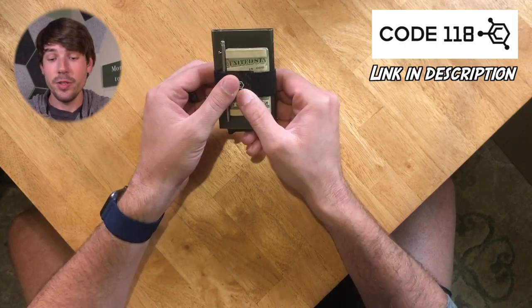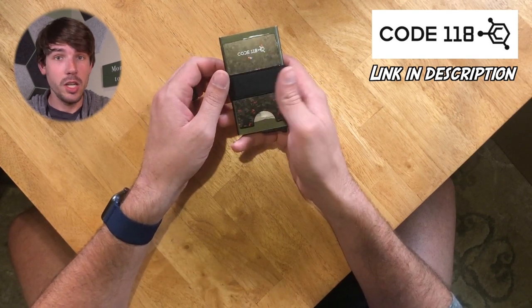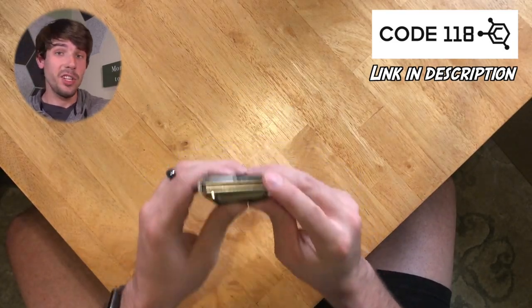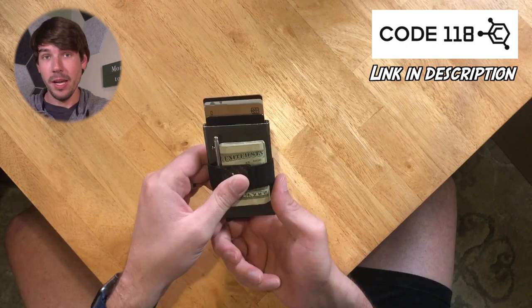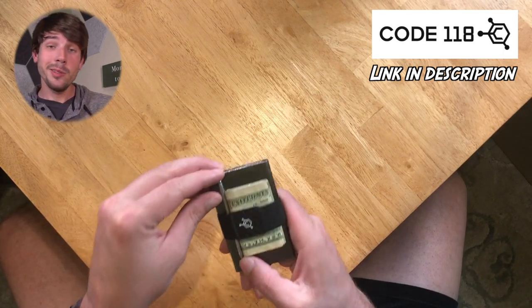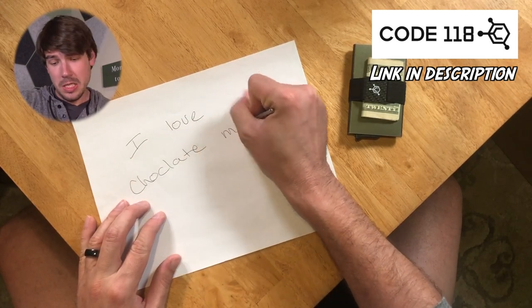It's called the Code 118 wallet. It's got an aerospace-grade aluminum body, a strap around the outside so you can carry cash and other cards, and a latch at the bottom — pull it and it pops out the cards, making it super easy to access them. The green one holds seven cards inside the case, plus a back plate for extra cards. Right now I keep a check, a few receipts, and some cash in there. I also have the Code 118 pen — the tiniest, cutest little pen I've ever seen — super convenient for signing things. It flows really nicely; it's a little pricey but it's a nice pen.